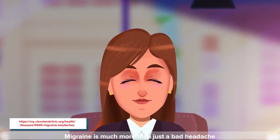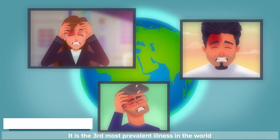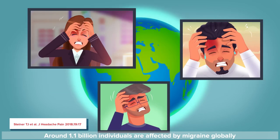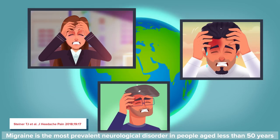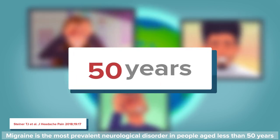Migraine is much more than just a bad headache. It is the third most prevalent illness in the world. Around 1.1 billion individuals are affected by migraine globally. Migraine is the most prevalent neurological disorder in people aged less than 50 years.